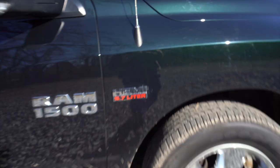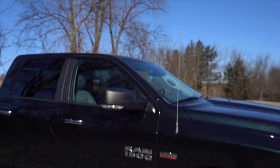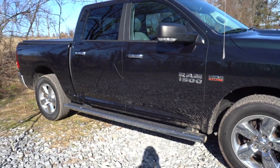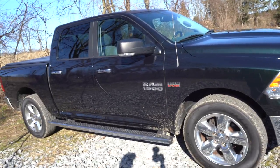This is a 2016 Ram 1500 5.7-liter Hemi. Look at that — we got a Hemi in there! My old one did not have a Hemi, and this one does. It may look black in the video but I can't really tell if you guys can tell — that is actually Black Forest Green.